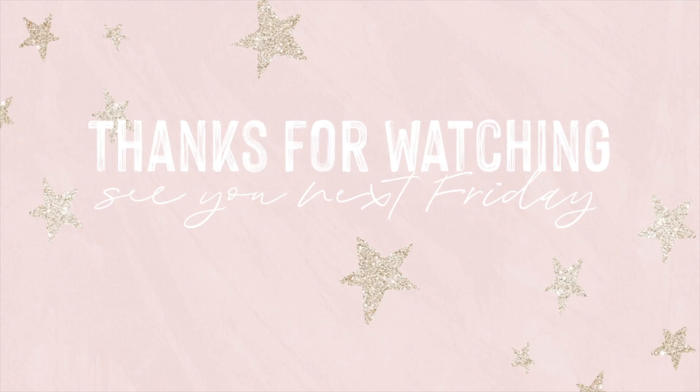That's all I got for you today. I hope you enjoyed this video — if you did, don't forget to give it a thumbs up. Let me know in the comments down below what other videos you want to see from me, and I'll see you guys next Friday.